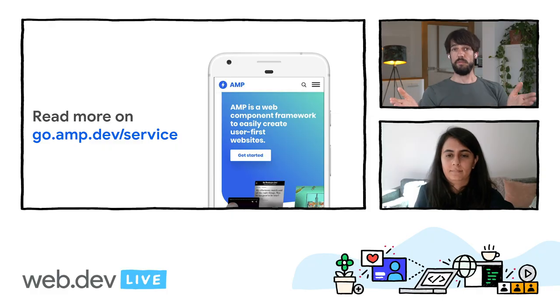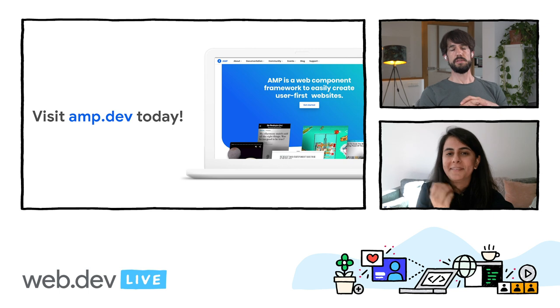But that's our time, and that's our vision for 2020. The Google Page Experience announcement allows AMP to focus on what it does best — be a UI component library that helps developers be more productive by helping them deploy web development best practices at scale. If you want to read more about AMP's plans for 2020, please read our blog post at go.amp.dev's service. Thank you for joining us. If you want to learn more about AMP in general, you can visit amp.dev today. We will also be hanging out in the chat to answer your questions.